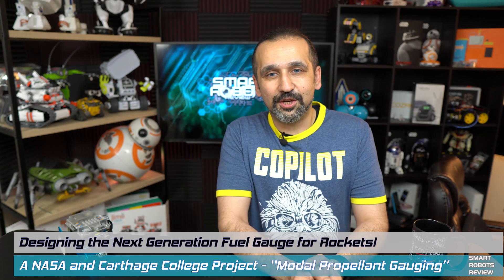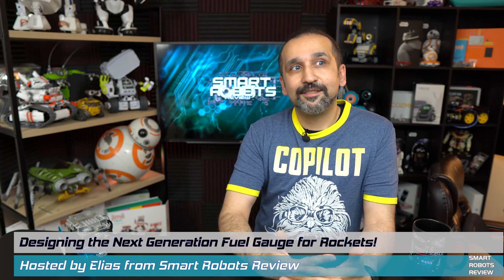Hey everybody, welcome back to Smart Robots Review, the show that reviews robotics and other fantastic tech from around the world — and out of this world. Speaking of out of this world, yesterday was the 50th anniversary of the Apollo 11 mission. I had the opportunity to visit Discovery World, a fantastic educational, technological, and just all-around amazing museum in beautiful Milwaukee, Wisconsin.